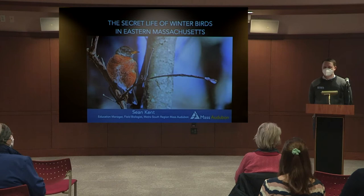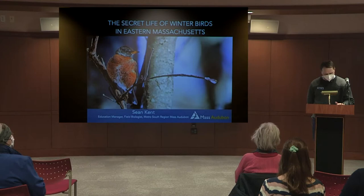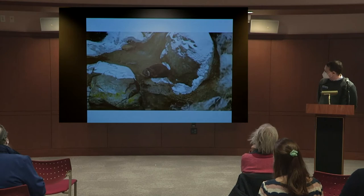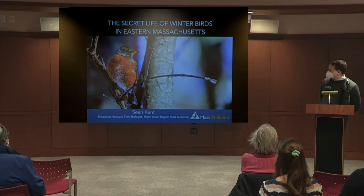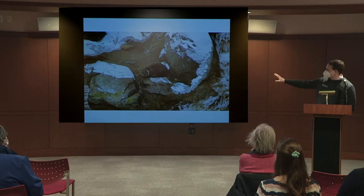I'm really happy to be here. My name is Sean Kent and I work for Mass Audubon. I run the education programs for their Metro South region, including the Blue Hills Trailside Museum. This is a video of the otter in the new exhibit, filmed yesterday during the snowstorm. We just opened a 2.4 million dollar renovation of the otter exhibit and turtle enclosure in October.